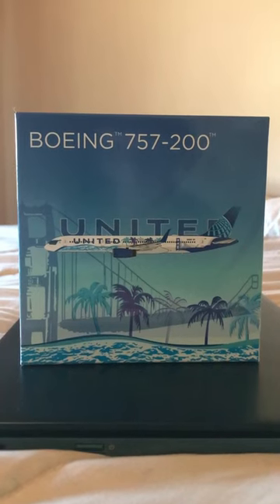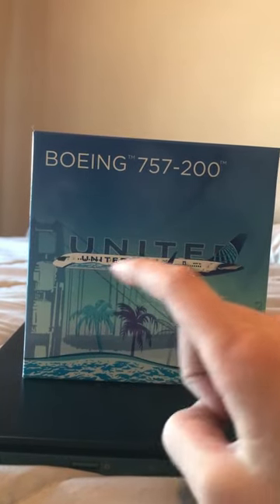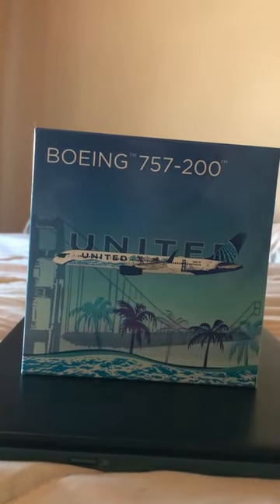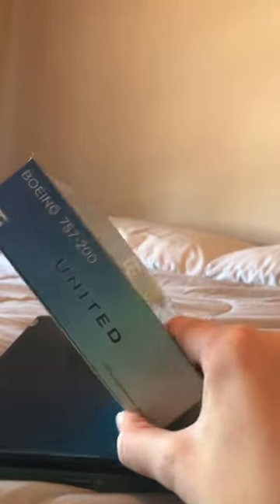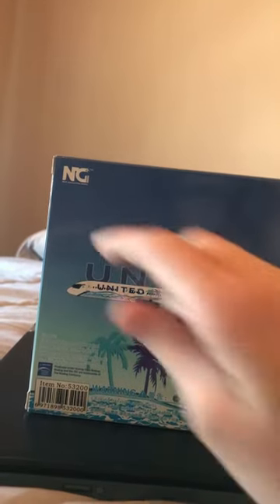Here we have the California Sun 757-200. Starting off with the box again, we have the Boeing 757-200 titles, the digital image of the plane, and some box art. This is probably the better of the two box arts — I really like the way this one was designed, with the palm trees, the Golden Gate Bridge, the water, maybe some sand. On the side there's nothing too special. The right side is just a different color than the top, and on the back we have more detail including the item number or code. And it's an NG Models box.